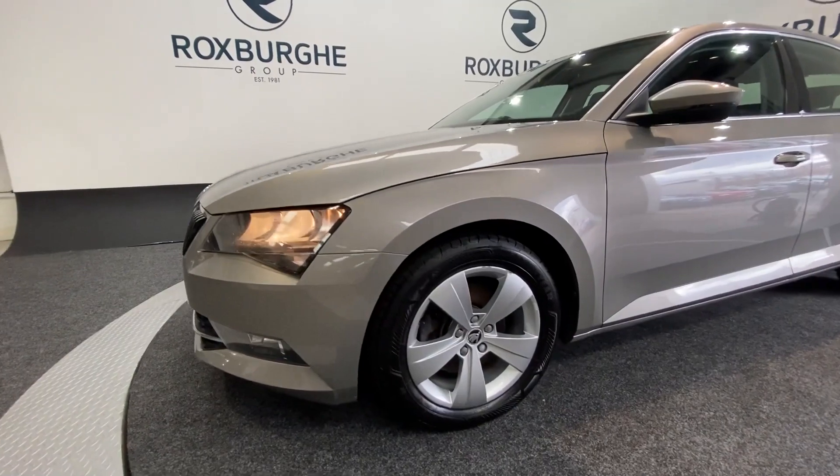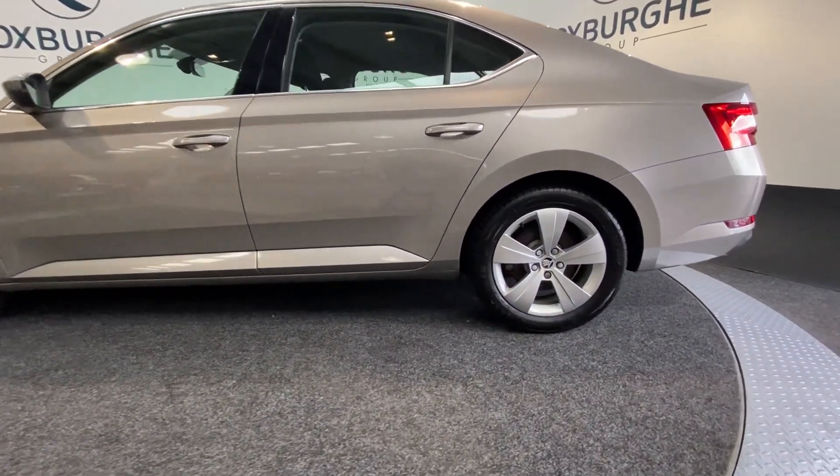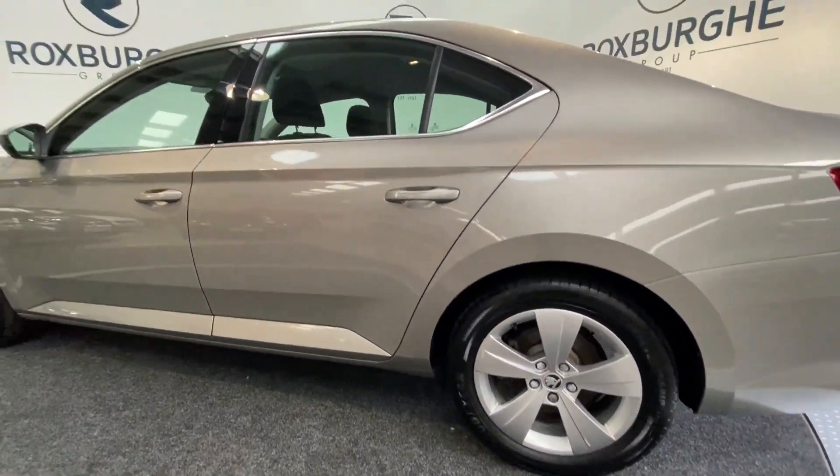Spinning round to the side of the vehicle, silver alloy wheels all round really do set the vehicle off, as you can see, along with all your chrome trim too.